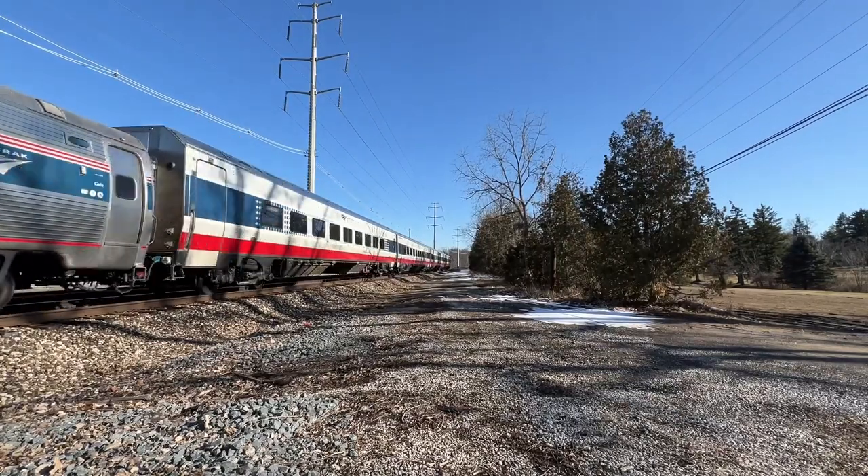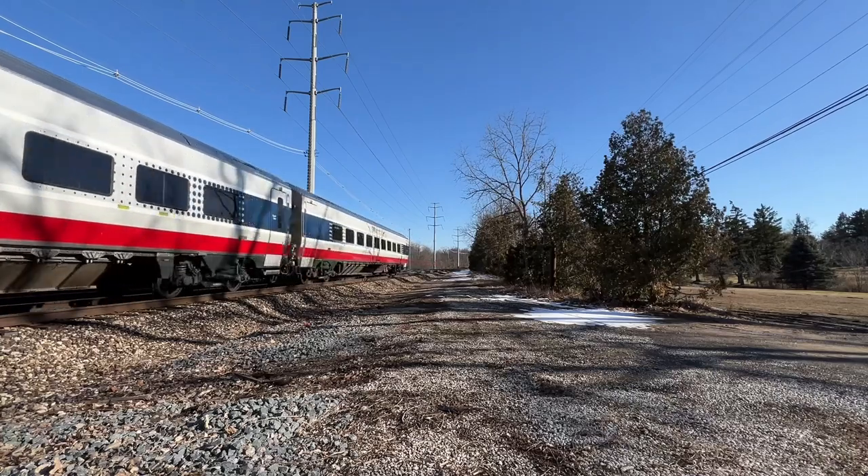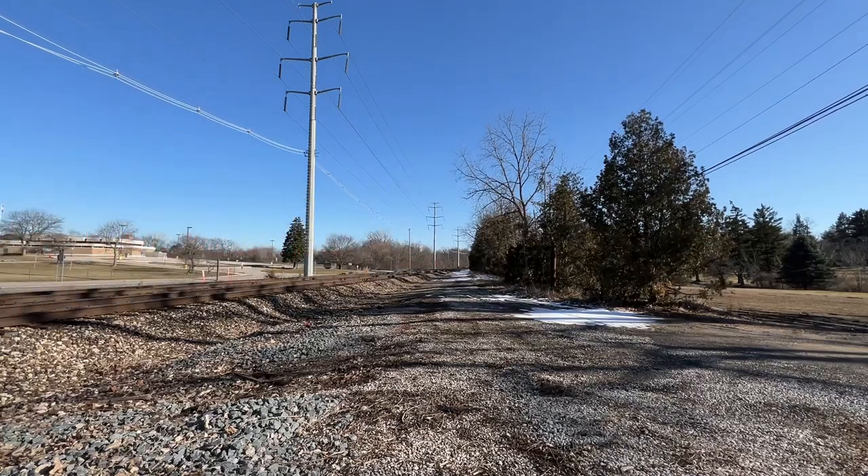In the second locomotive position is CDTX 2007, an EMD F59PHI in the Amtrak California livery.